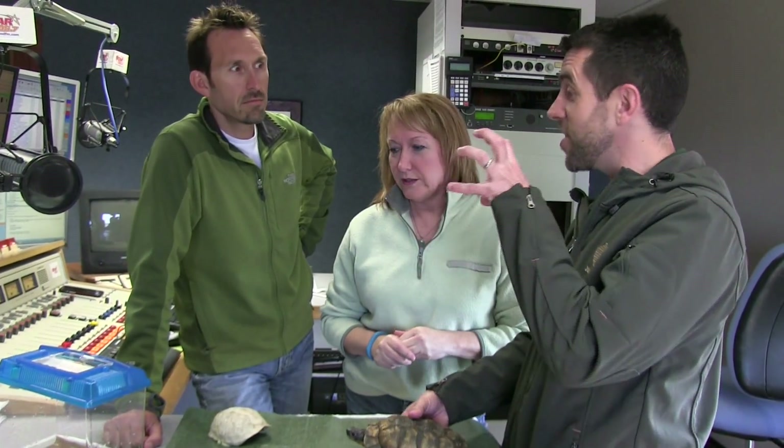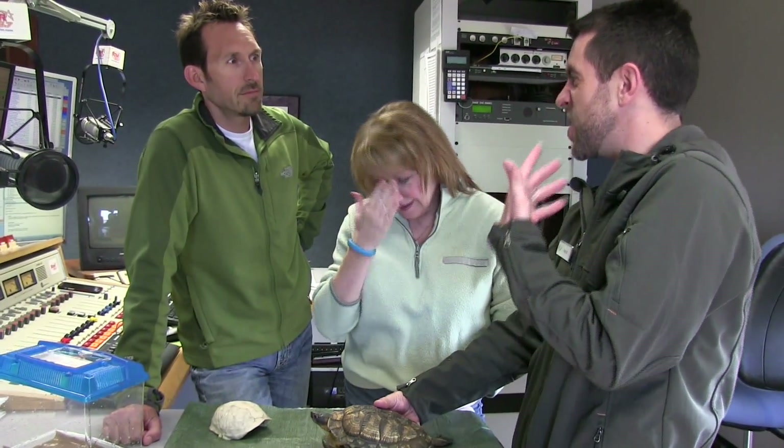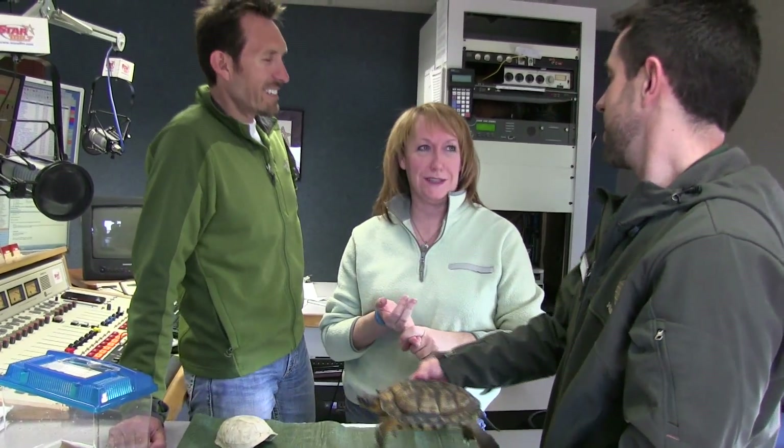Can you get warts from frogs? No, you are not going to get warts. When you see a toad it has those bumps, but those bumps are actually poison glands — so if another animal were to eat it, it will either get sick or have a bad experience. Don't kiss the frog. We work with a variety of frogs and have our frog watchers go out and listen.